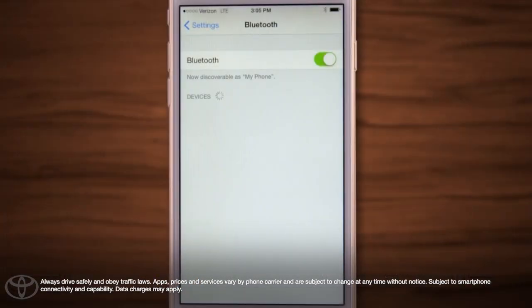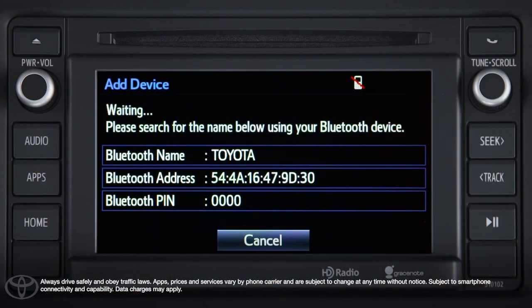On your phone screen, select your Toyota vehicle. Your phone may ask you to input the passkey or to confirm the pairing procedure. Once your phone is paired, a confirmation screen will appear.